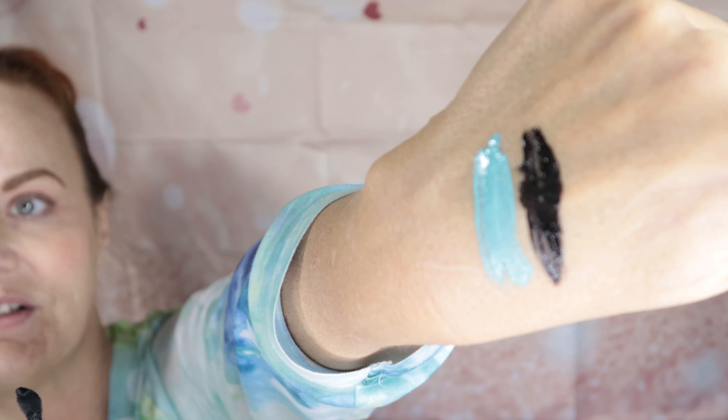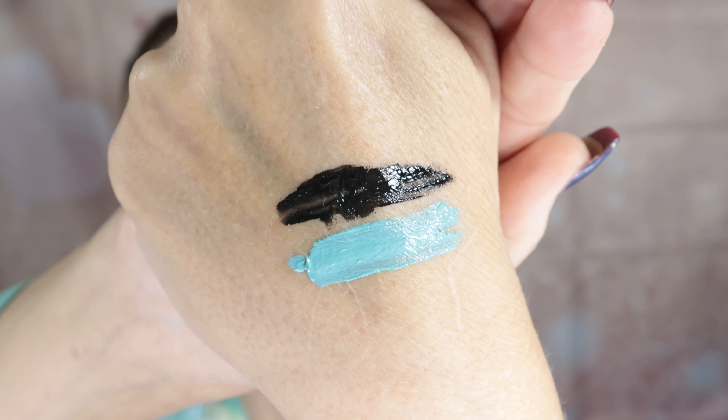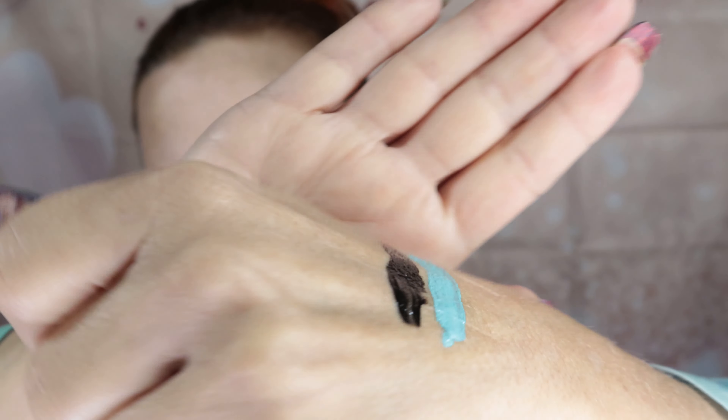I'm gonna go ahead and swatch that on the back of my hand for you. Look at that — see how nice that is! It matches my shirt today, I love it. But the one I'm really excited about — this one I think is kind of cute, it'll go great for spring.